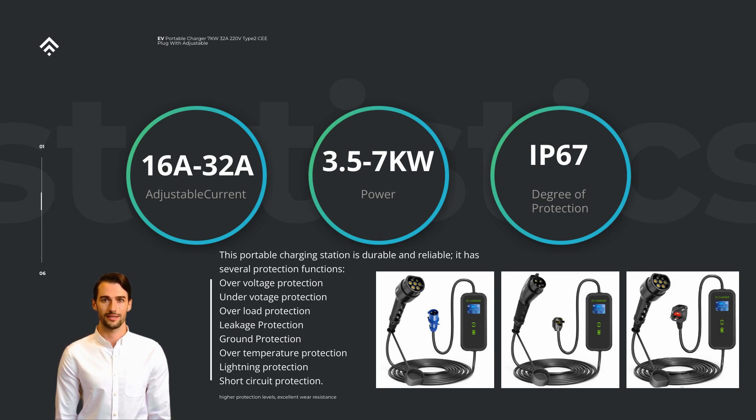Overall, the 40A 9.6 kW power portable Level 2 EV charger is a technologically advanced and practical charger for EV owners. Its high current output, Level 2 charging capabilities, portability, and safety features combine to create a highly reliable and efficient charging solution. Whether you need to charge your EV at home or on the go, this charger provides a convenient and speedy charging experience, helping you make the most of your electric vehicle.